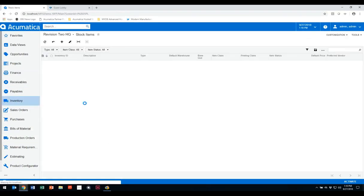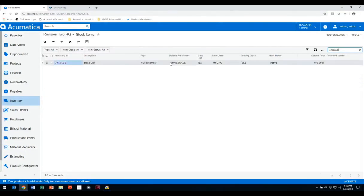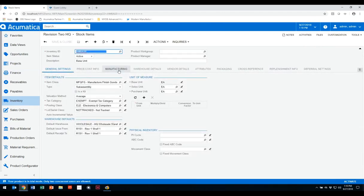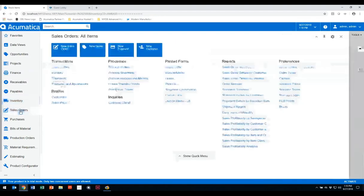Now for some production order enhancements — I'll start in inventory. If I select a particular item that I manufacture, within the inventory stock item screen there's a manufacturing tab where we've added a make-to-order item checkbox. If you check this box, it designates that item as make-to-order, which gives a lot of flexibility in hybrid manufacturing environments where you need to differentiate between make-to-order and make-to-stock items.